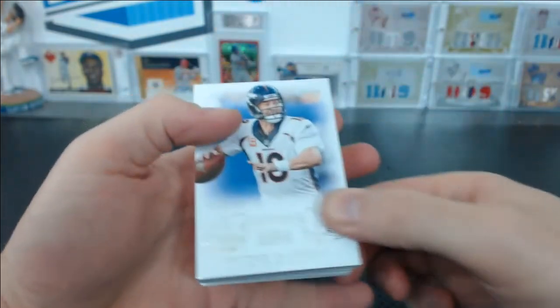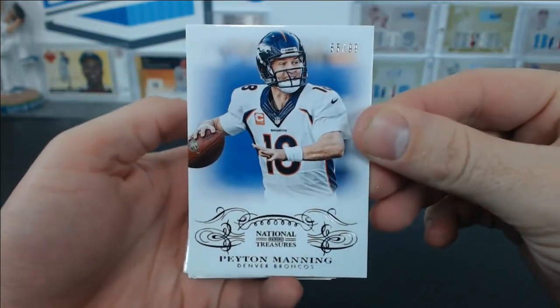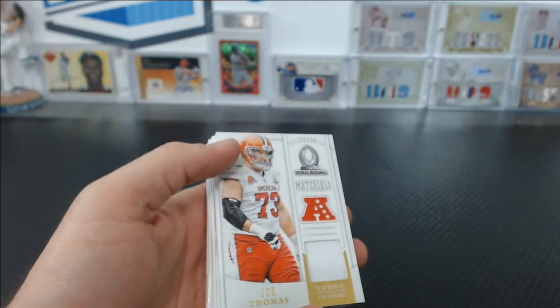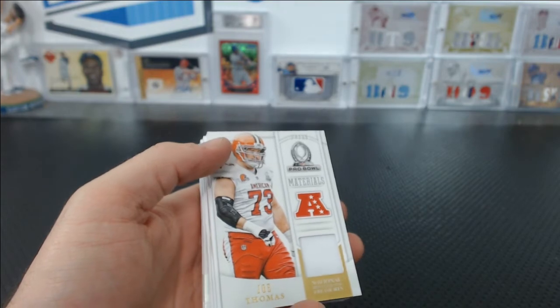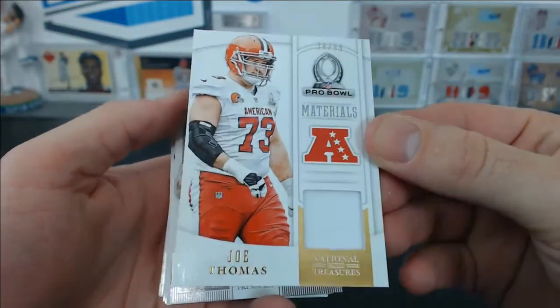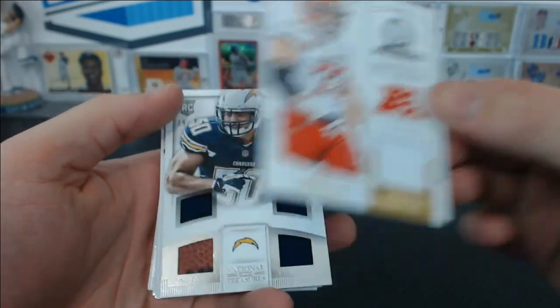Let's see what we got. Let's start out with a Peyton Manning, 55 of 99 for the Broncos — that goes to John G. with the Broncos. Joe Thomas, Pro Bowl Materials Jersey Relic for the Browns, 74 of 99 for Mark.